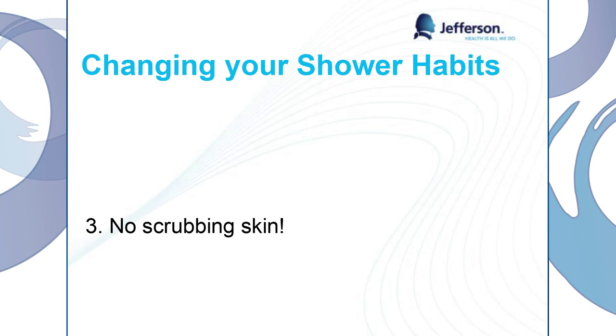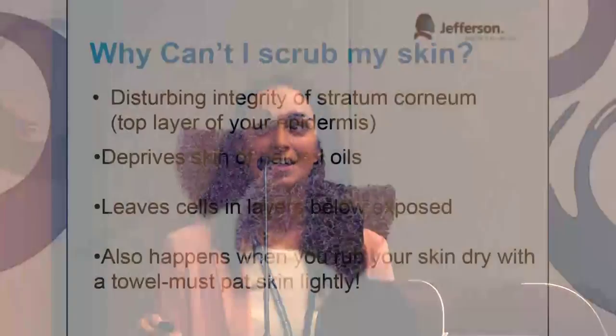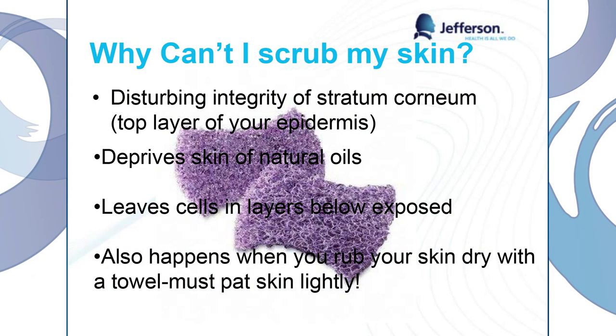No scrubbing skin. Our skin is built the way it is for a reason — we have that top oily layer to protect us from having dried out skin. When we scrub our skin, we're disturbing the integrity of that top layer. It's essentially like using a Brillo pad on your skin, and we don't want to do that — we want to keep that top layer intact. Scrubbing deprives our skin of natural oils and leaves those cells in the layers below exposed. And as we said, we're always predisposed to having an infection when we do things like this.